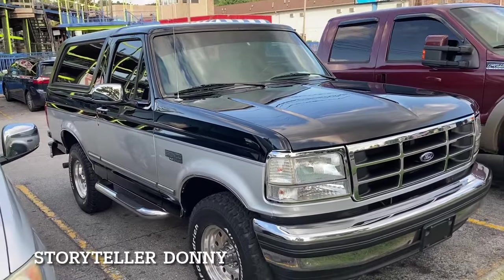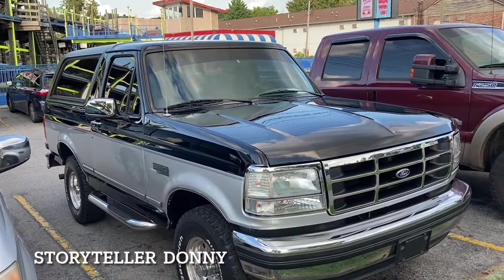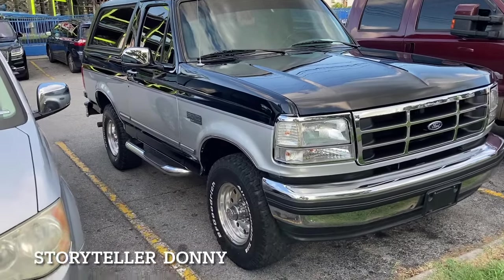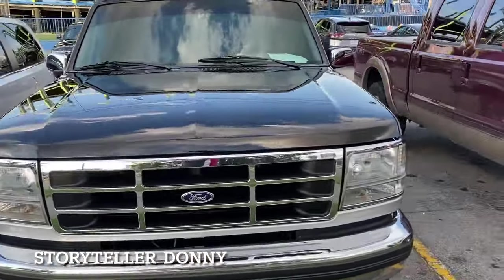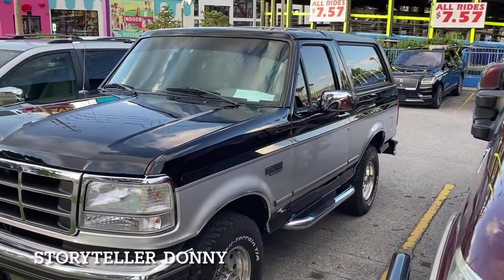Now here's an interesting find for you — not wanting to go too far into the past — a two-door Ford Bronco in excellent shape: forty thousand dollars. That is a real find right there. Anybody would be envied to own that Bronco. Gorgeous.